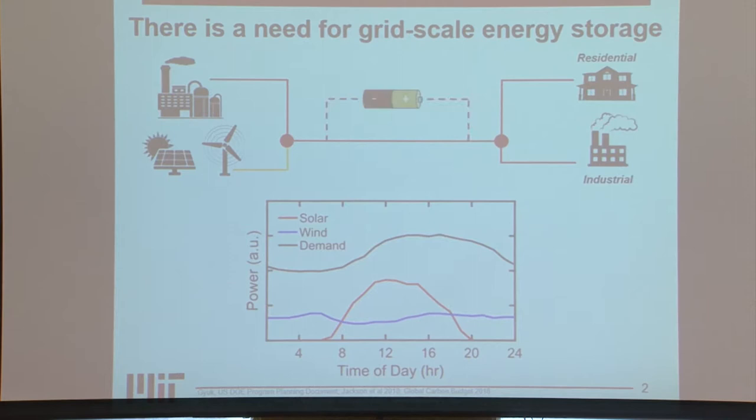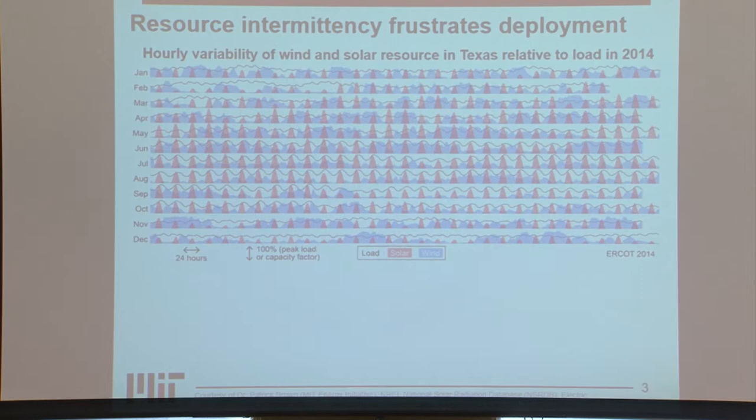What further compounds this problem is that there are different time scales of intermittency — it's not just on a daily scale. This chart shows the hourly variability of both wind and solar as well as the load, which is demand for energy, in Texas over the entire year of 2014. You can clearly see the diurnal cycle from solar and more variable intermittency in the wind. These both vary on the daily scale, representing short-term intermittency on the scale of seconds to hours.